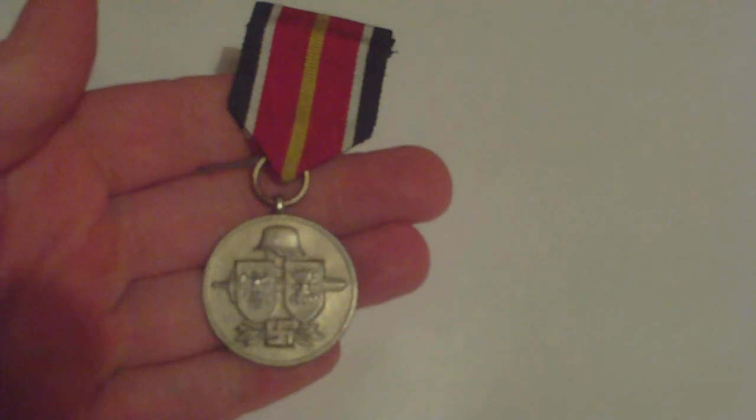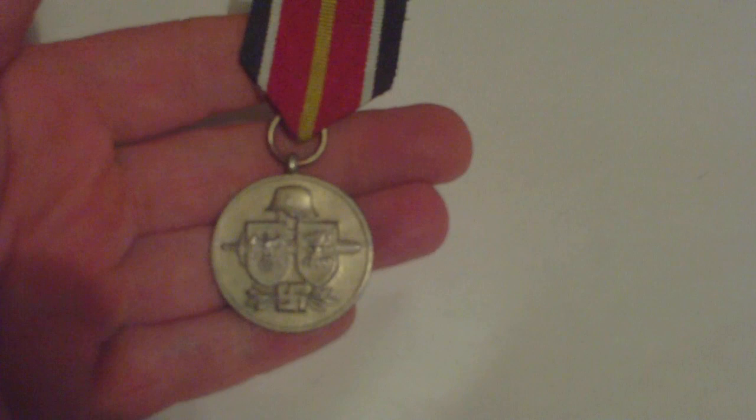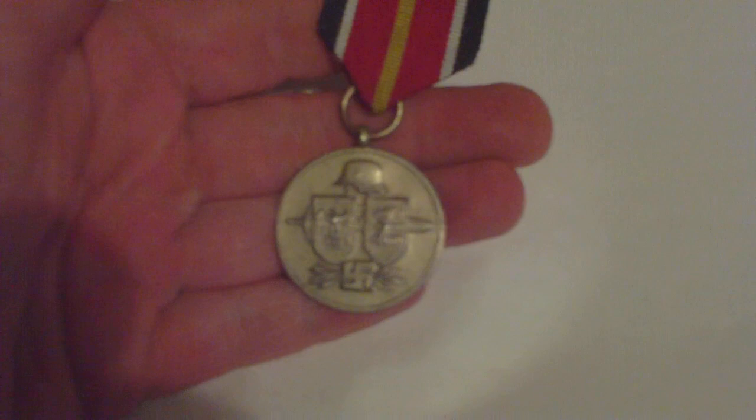This is the German-made award for the Spanish volunteers of the Spanish Blue Division who served alongside the Germans on the Russian front. This is the German award because there's also a Spanish award for the Spanish Blue Division. The Spanish award takes the form of a Spanish eagle with a German iron cross on its chest, but this version of the medal is the one made by the Germans for award to the Spaniards.